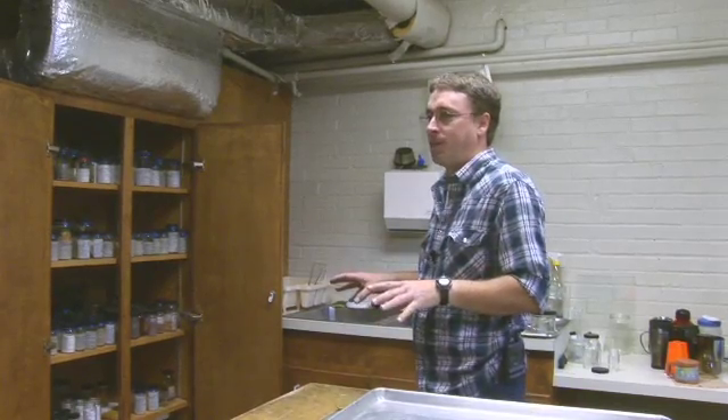We have paratypes and holotypes. We have one holotype at the moment, and paratypes are actually the most valuable specimens in the museum. Ten years ago, we had two shelves worth of paratypes. Today, we have two full cabinets, and we're growing at about six paratypes a month.